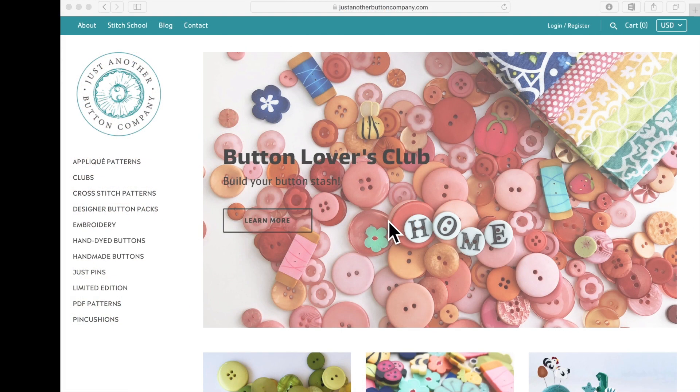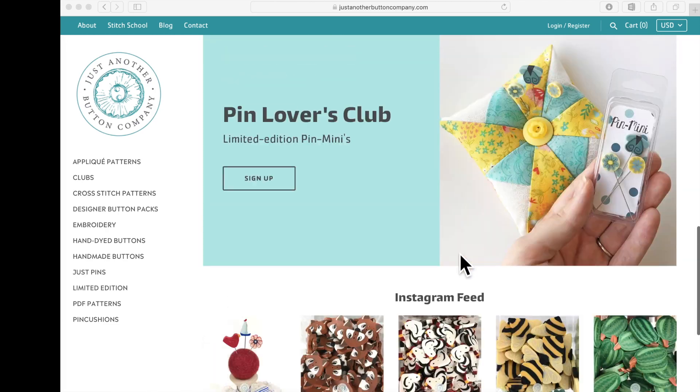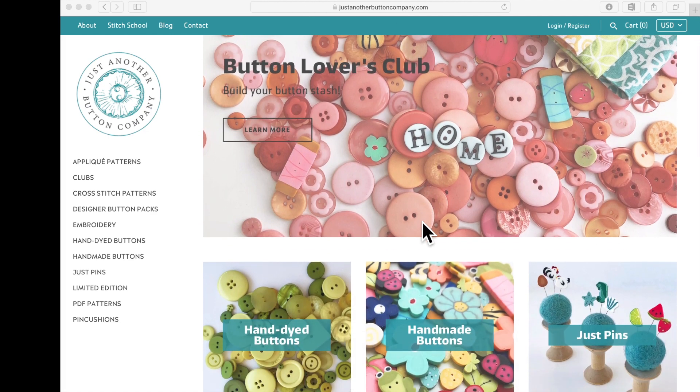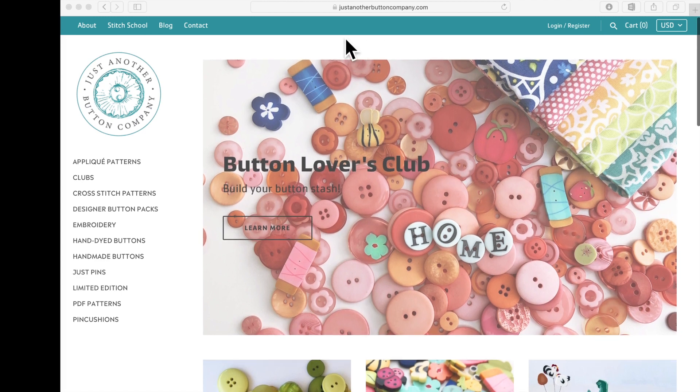Hi button friends, it's Tammy from Just Another Button Company and I am so excited to show you the brand new Just Another Button Company website and online store. We just launched this week and it is so bright and beautiful and easy to navigate. As the social media manager I've been working with the new website about a week and I'm in love. I thought it would be fun to share my screen and show you some of the things that make it so easy to find what you're looking for.